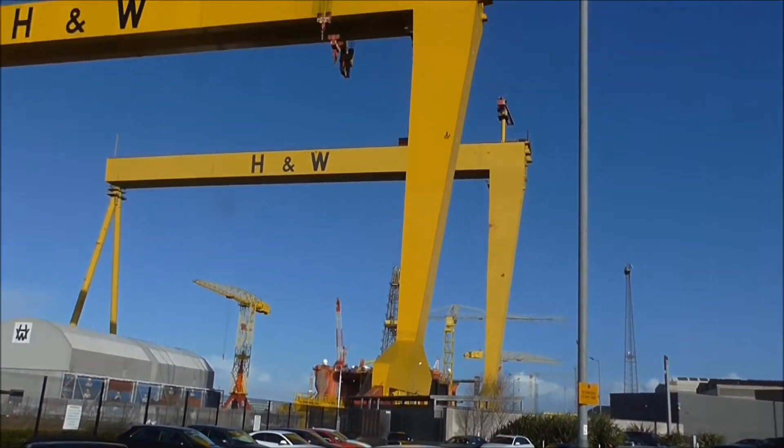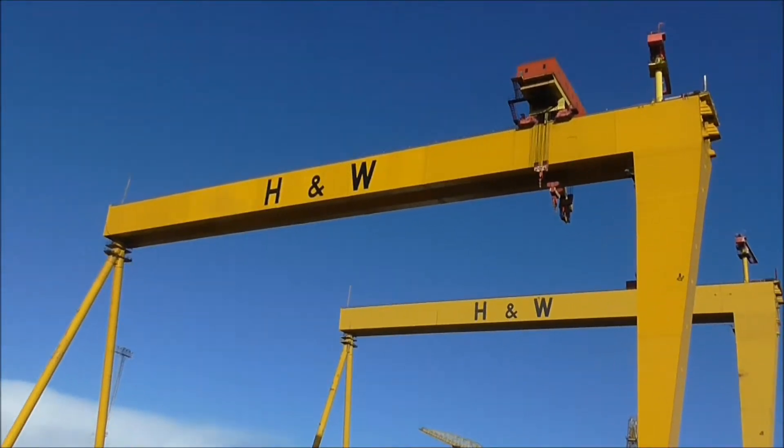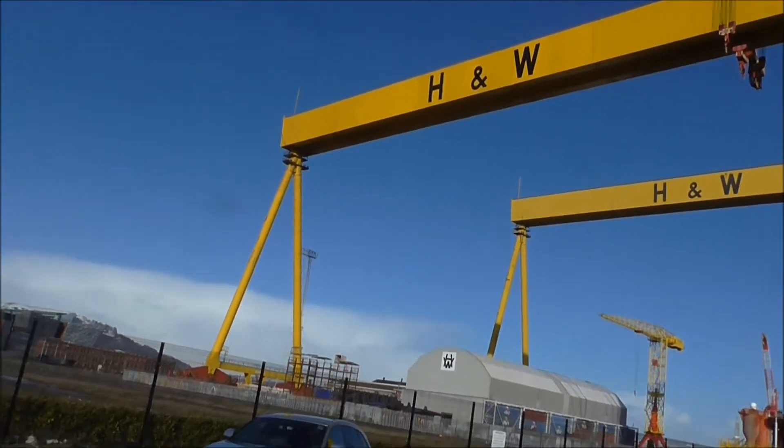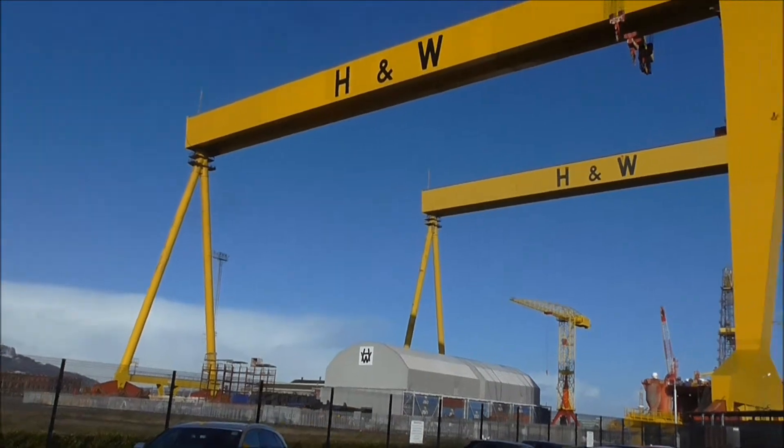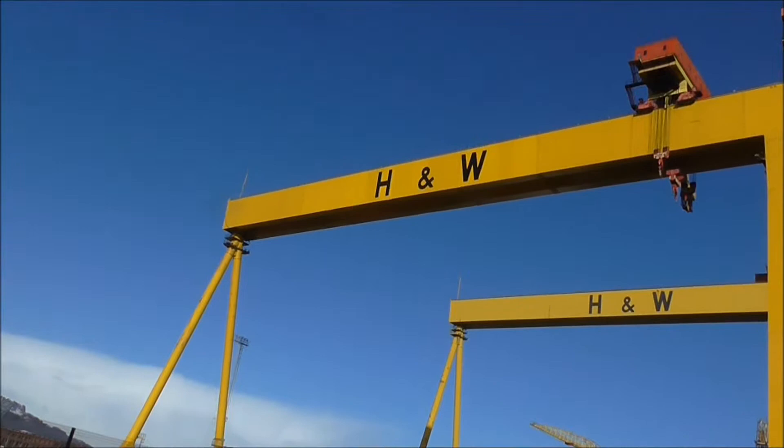We pass by these cranes all the time, but very, very rarely stop even and look at them. And I thought I'd just give you a wee look.